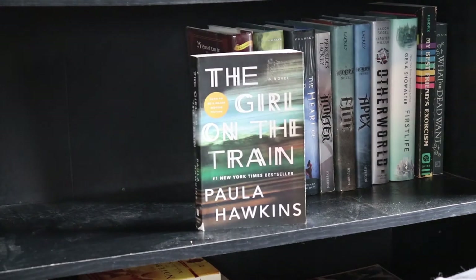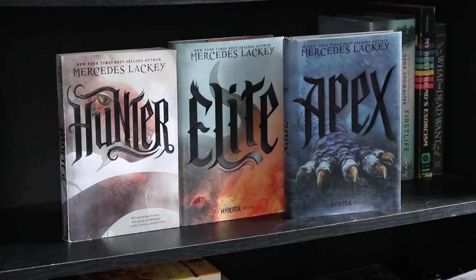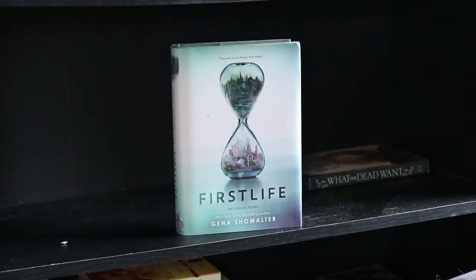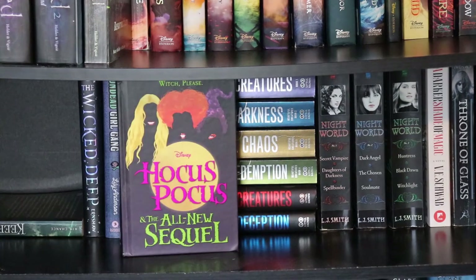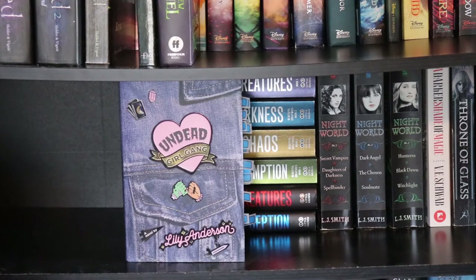The Girl on the Train by Paula Hawkins. The Princess Bride by William Goldman. The first two books of The Remnant Chronicles by Mary E. Pearson: The Kiss of Deception and The Heart of Betrayal. The Hunter Trilogy by Mercedes Lackey: Hunter, Elite, and Apex. Other World by Jason Siegel and Kirsten Miller. First Life by Gena Showalter. My Best Friend's Exorcism by Grady Hendrix. What the Dead Want by Nora Olsen. The Wicked series by Nancy Holder and Debbie Viguié: Witch, Curse, Legacy, Spellbound, and Resurrection. Keeper by Kim Chance. Hocus Pocus: The All-New Sequel, somewhat by Disney. The Wicked Deep by Shea Earnshaw. Undead Girl Gang by Lily Anderson.